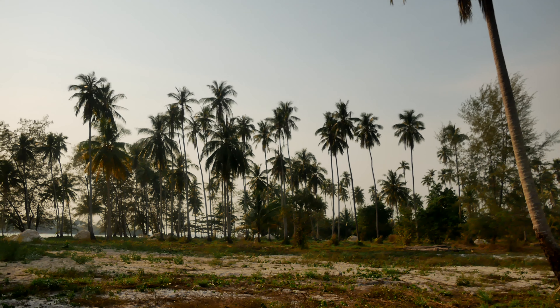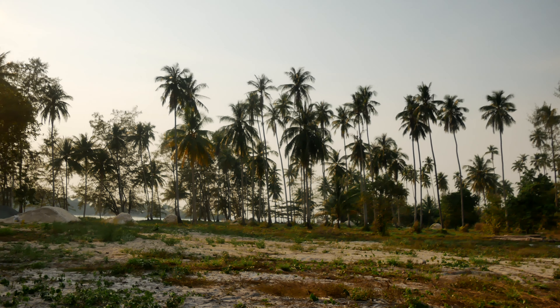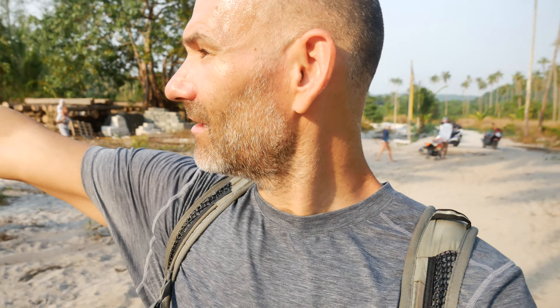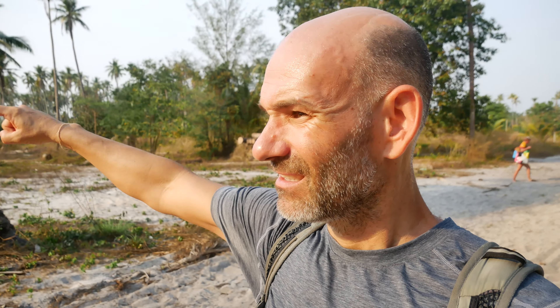Walking now to Klonghan Beach, and this is one of those situations I talked about earlier. There's access now, but a developer just put this paved road in and the first building is going up. They've cleared a bunch of spots all along the ocean, so the question is how much longer will there be access to Klonghan Beach. I've come here the last couple nights for the sunset — it's a beautiful sunset over this little island off the coast, and the beach stretches a long way. It's a pretty sweet beach.